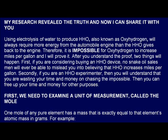After you understand the proof, two things will happen. First, if you are considering buying an HHO device, no snake oil salesman will ever be able to mislead you into believing that HHO increases miles per gallon. Secondly, if you are an HHO experimenter, then you will understand that you are wasting your time and money on chasing the impossible. Then you can free up your time and money for other purposes.